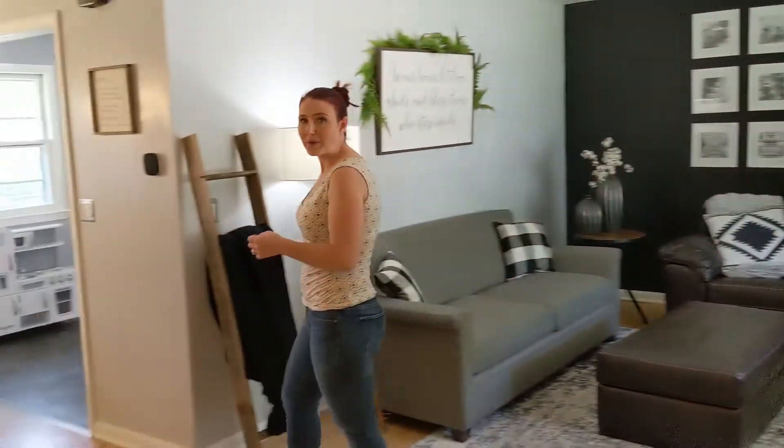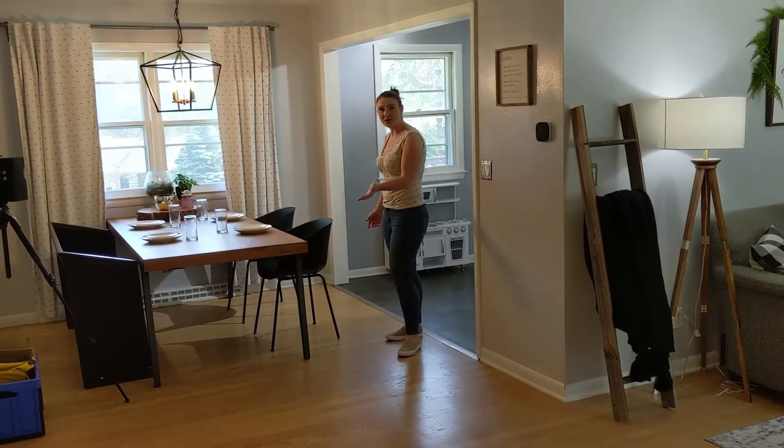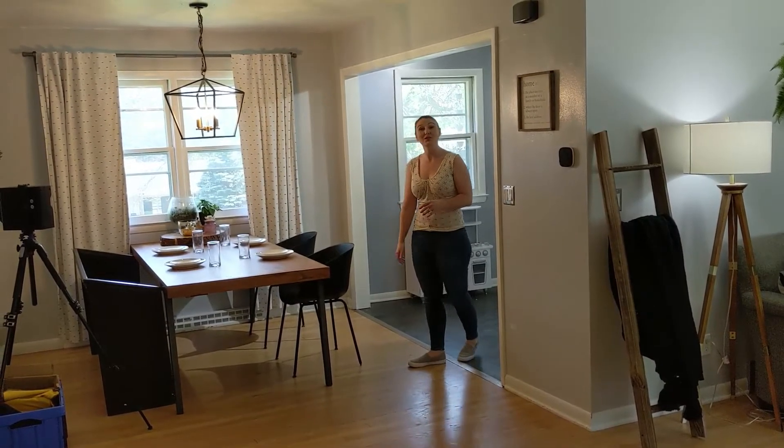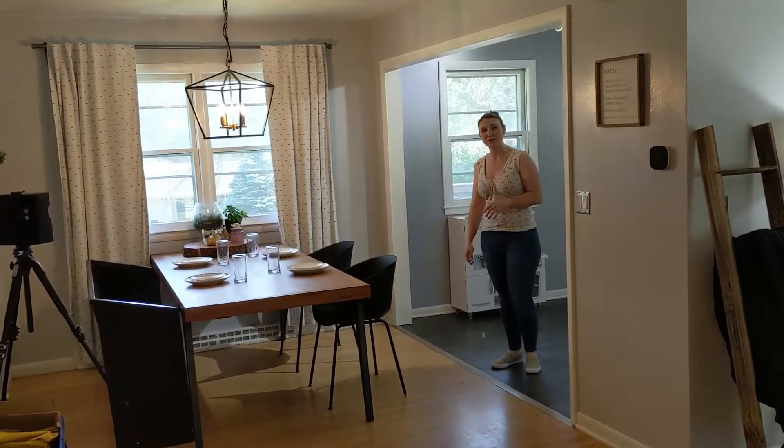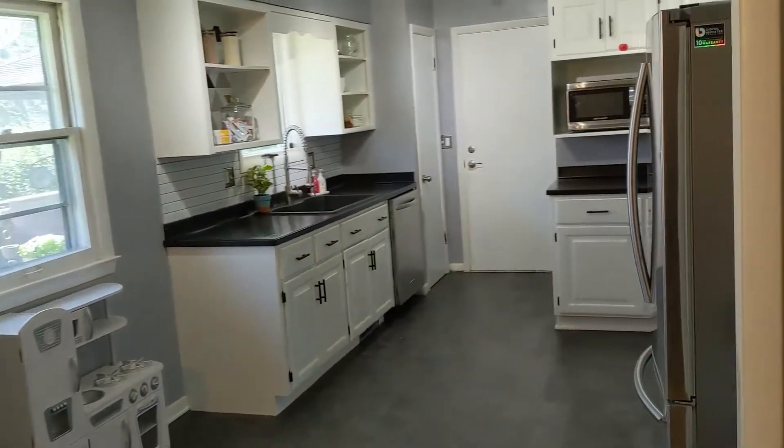Moving right into the open dining area. Plenty of space for a large table, and it overlooks the huge backyard, which is actually fully fenced. And that leads right into the nice spacious kitchen.